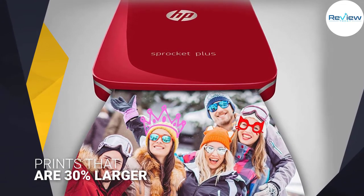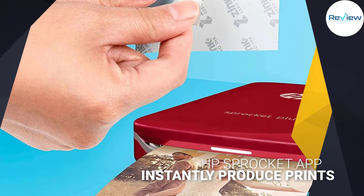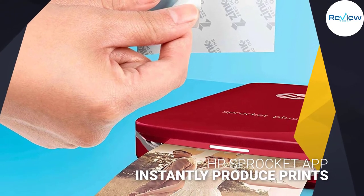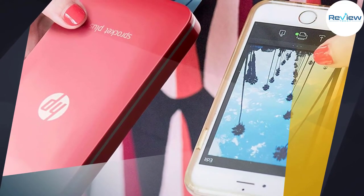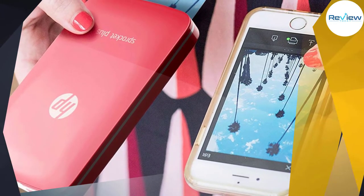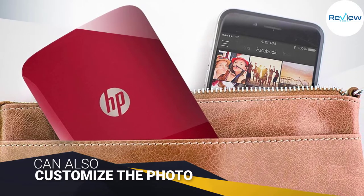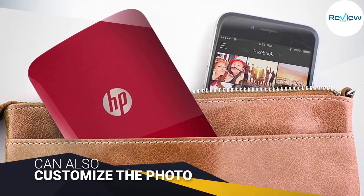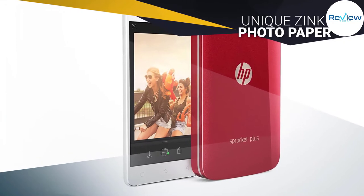sleek and compact printer that will make you do a double take at first glance. The HP Sprocket Plus is a small yet mighty photo printer that provides prints that are 30% larger than its original counterpart. With the HP Sprocket app and Bluetooth 4.0 capability, you can instantly produce prints of your favorite photos from your camera roll or social media account.